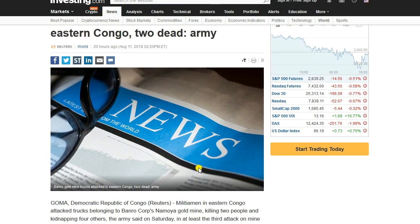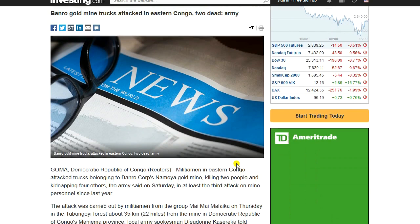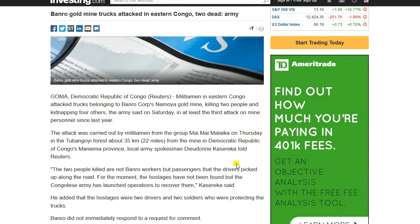Next up, we have a Banro gold mine attack that occurred in 2018. Militiamen in eastern Congo attacked trucks belonging to Banro Corp's Namoya gold mine in Goma, Democratic Republic of Congo, killing two people and kidnapping four others, according to the army — at least the third attack on mine personnel that year.